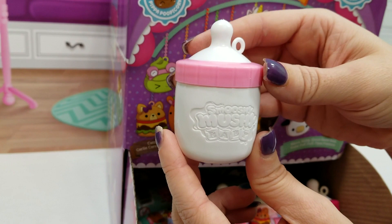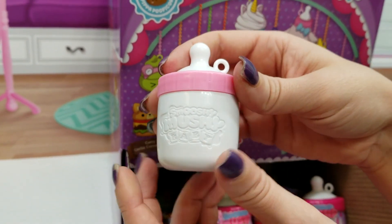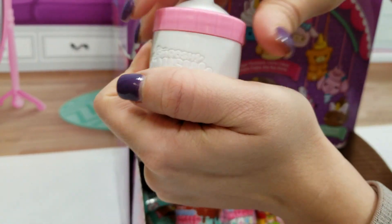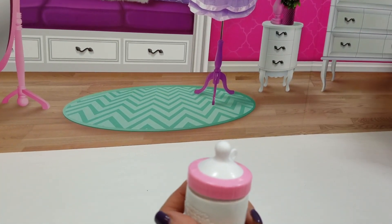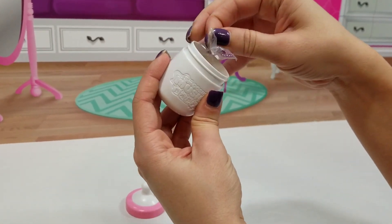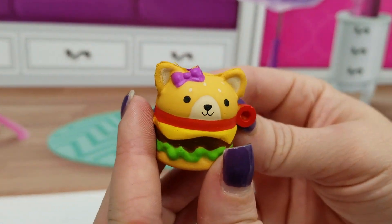So cute, look at that — super cute! I love this; it has baby writing on it. It's definitely a collector's item, so keep your bottles. I'm going to move this box over to the side so we have a little bit more room. We've got Catty Patty!